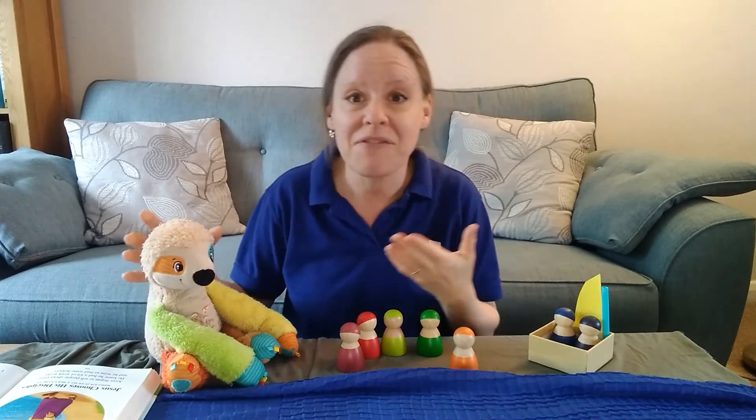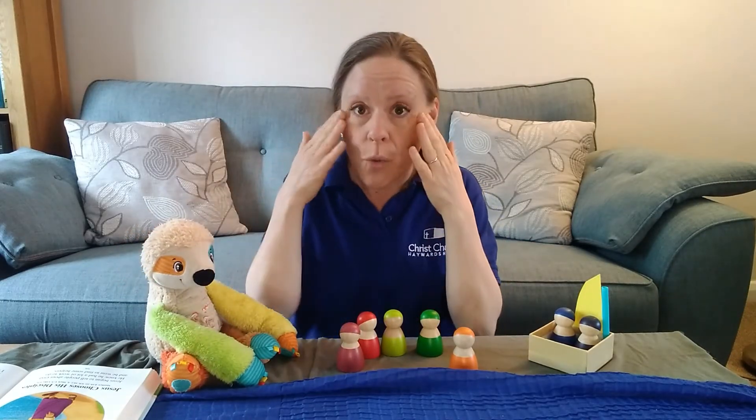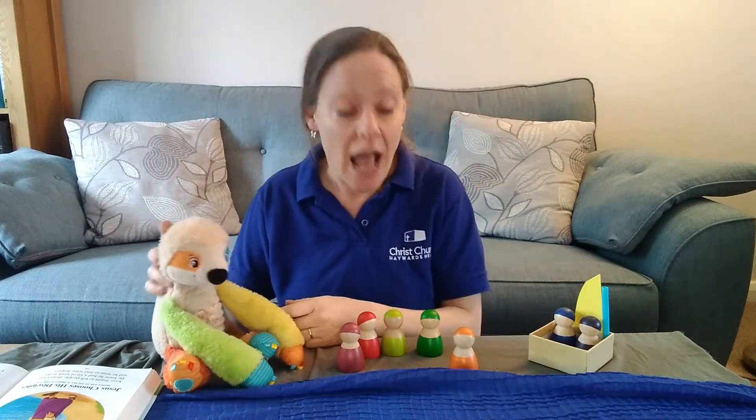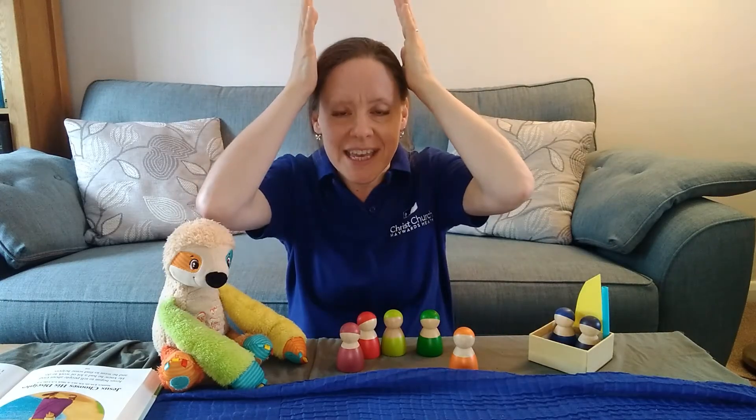Do you remember when we were fishing and you had to watch what I did and listen and then you could learn to do it too? And that's a bit like Jesus. These men, they listened and they saw and they learned about Jesus, the forever King, the Son of God.